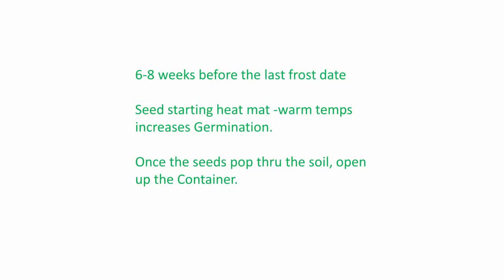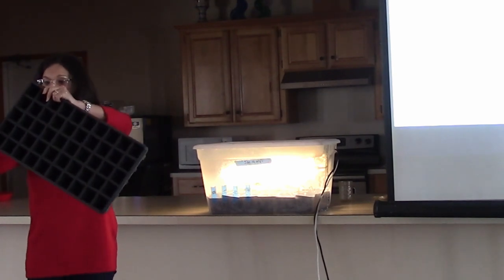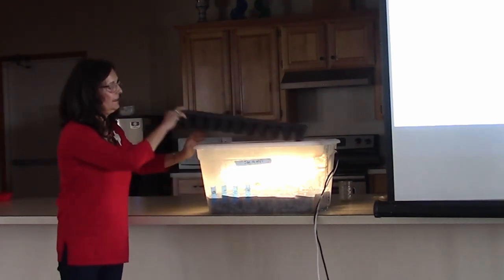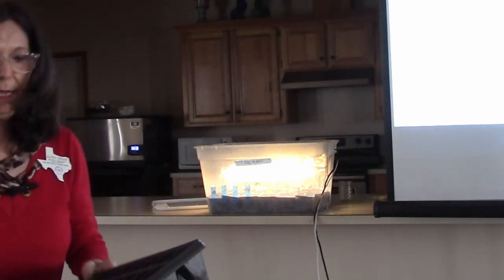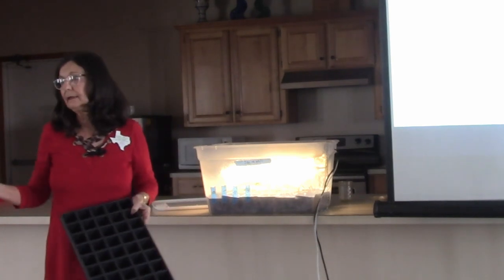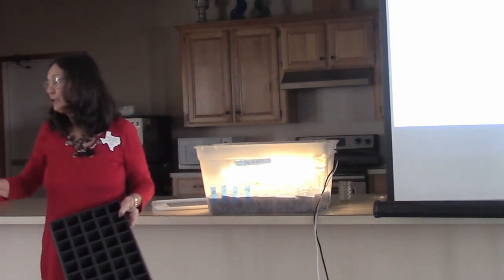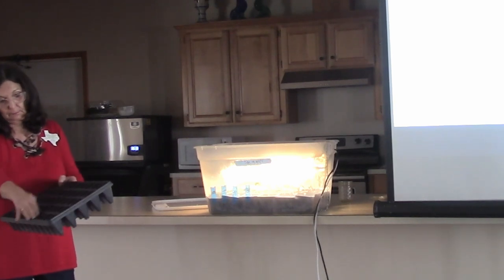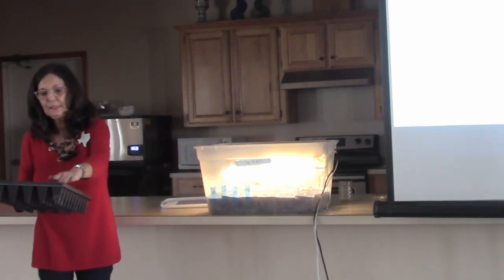Six to eight weeks before the last frost date, you start your seeds with a heat mat. Warm temperatures increase your germination. With this seed starting container, I cut the first row of slots off and it fits perfectly inside the container. I pour my starting media in a bucket, add warm water, and mix it all up. It tends to float until it gets good and saturated. Then I fill my little sections and put one seed in each one.